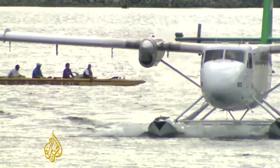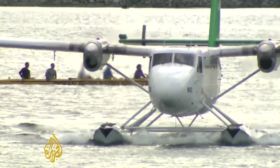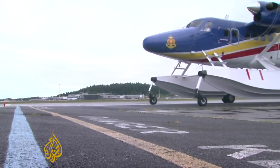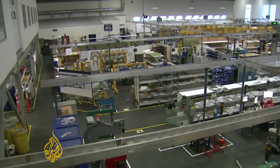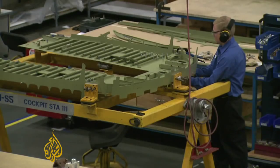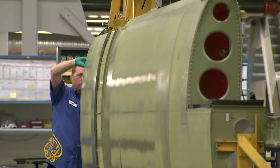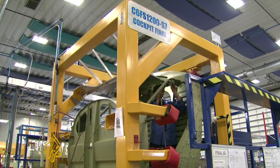But being rugged and popular didn't stop the Twin Otter from going out of production in 1988. It simply didn't fit the business plan at Boeing, which owned the company at the time. Enter Viking Air, an aircraft parts maker from Western Canada that bought the original designs and started making Twin Otters again in 2008.